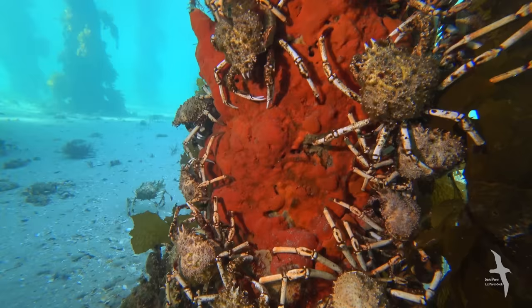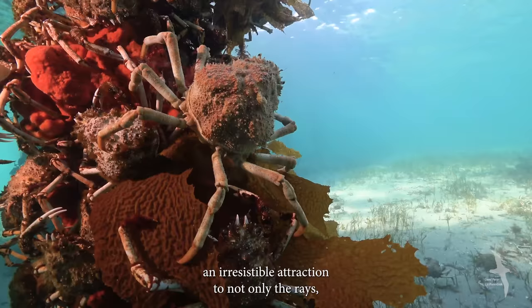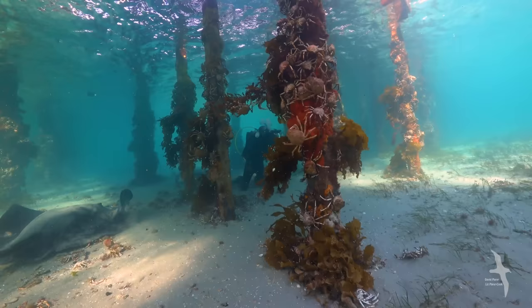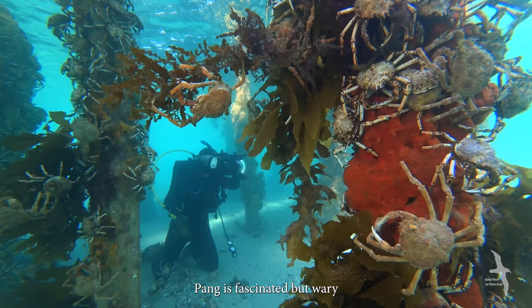As more and more crabs festoon the pylons, the spectacle is an irresistible attraction not only to the rays, but also to local divers, photographers, and filmmakers from all over the world. With 20 smooth rays around the pier now, Pang is fascinated but wary.